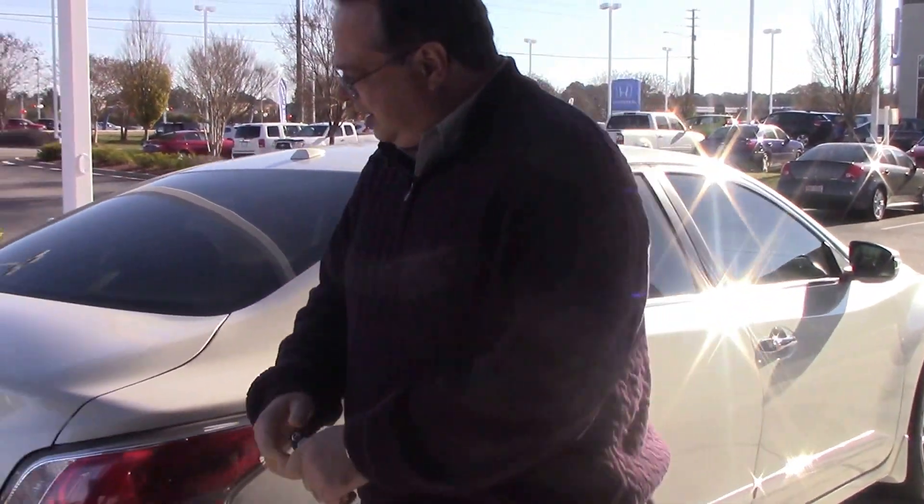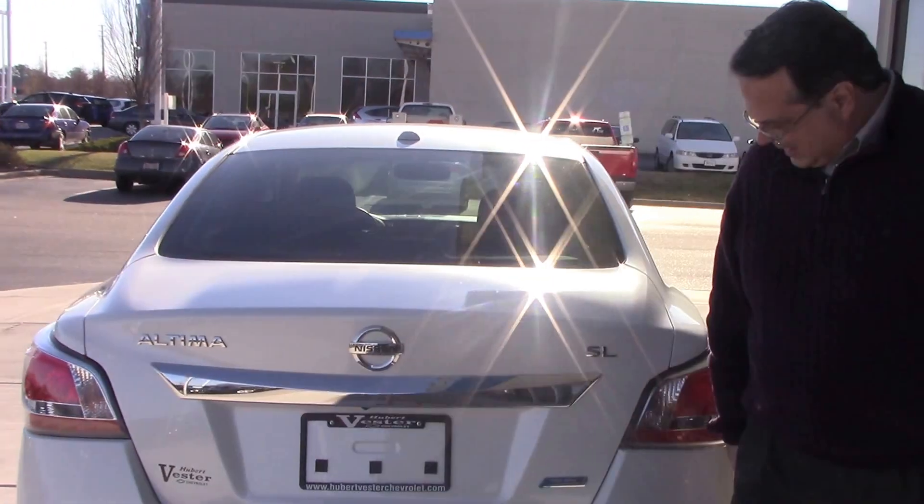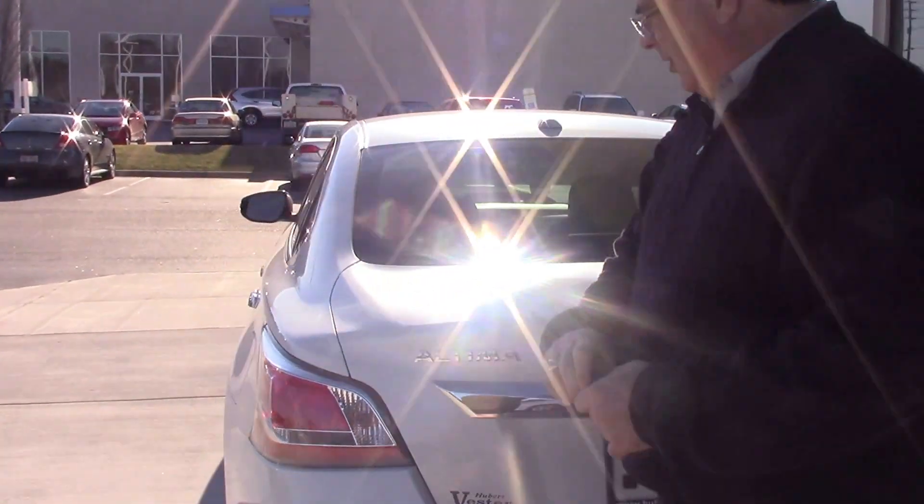We come around the rear of the car and we have a full backup camera down in this area, which we'll see inside, and a very sleek design in the back in great shape.